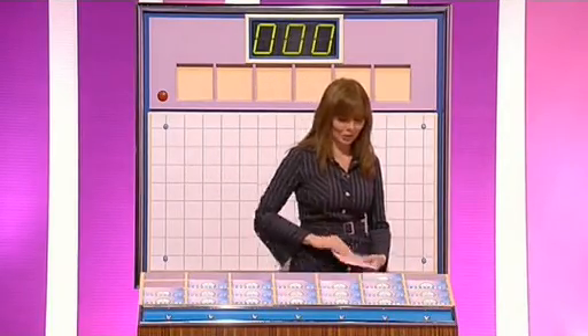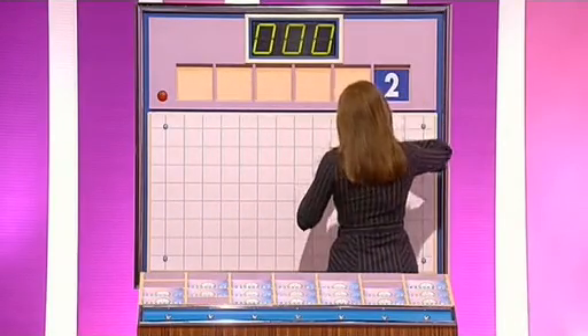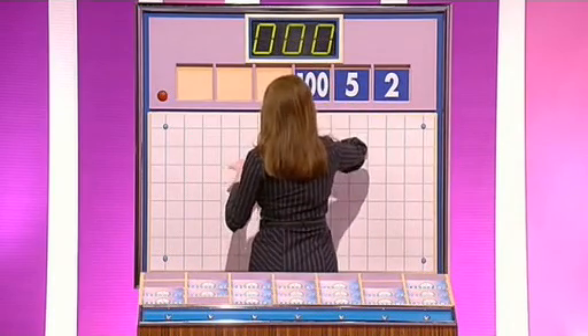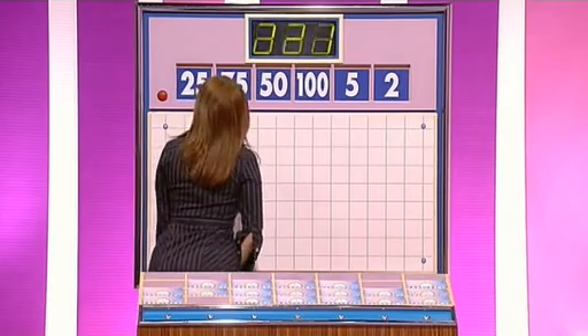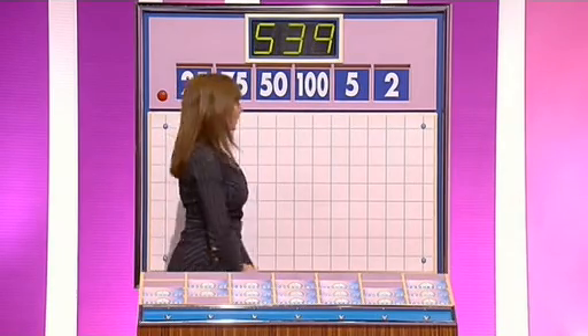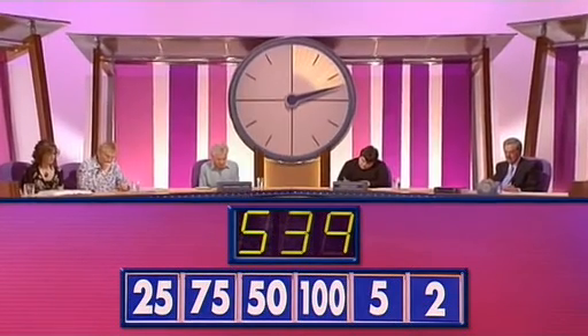Can I try four large numbers and two small? Oh, Michael, Michael. I thought we'd all have learned our lessons from yesterday — it was appalling on the numbers yesterday. OK, here we go. Two smalls. We have two and five, and then the whole of the top row: 150, 75, and 25. And the first target of the day is 539.